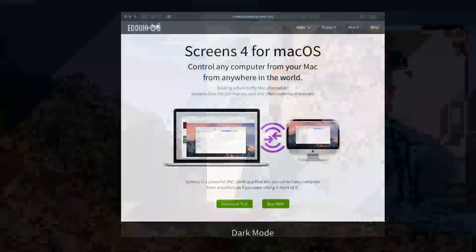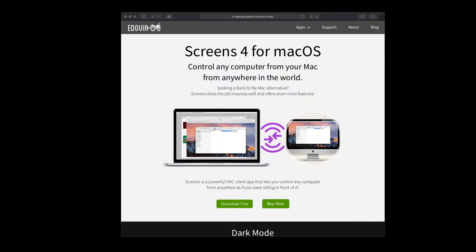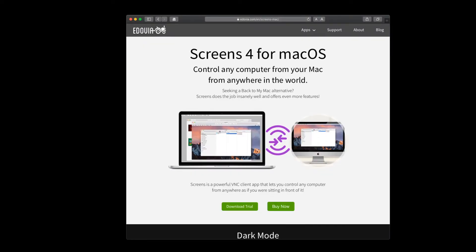I discovered this app by doing a Google search — basically searched for the best app to remote in. This is what came up for iPhone and iPad screens for Mac OS, and I believe it also works for Windows-based computers as well.